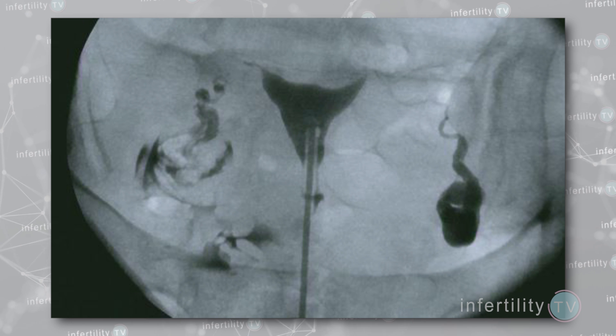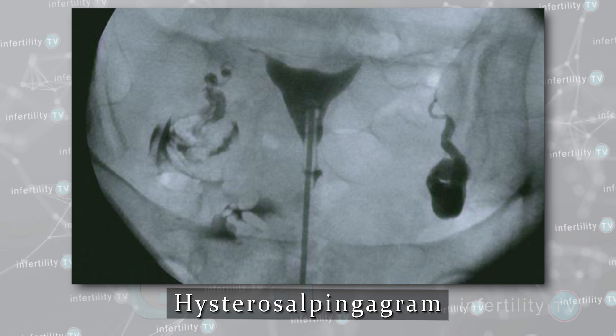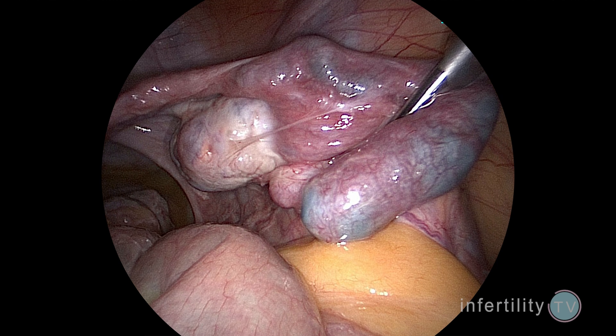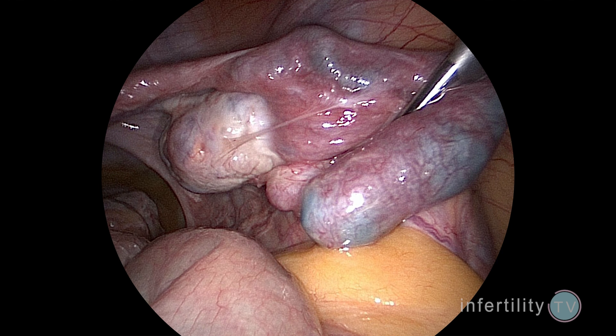There are three methods. Ultrasound can sometimes find a swollen, fluid-filled fallopian tube. An x-ray test called a hysterosalpingogram is an excellent non-invasive way to find a hydrosalpinx. And a surgical procedure such as a laparoscopy is invasive but is also an accurate way to find a hydrosalpinx.